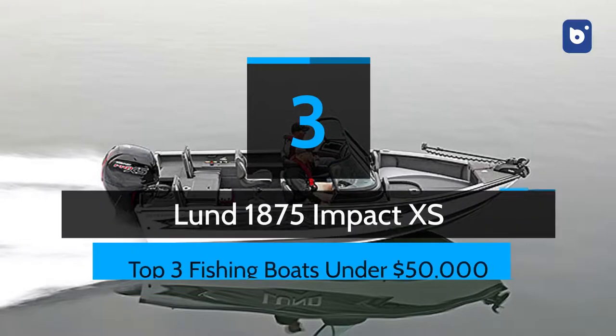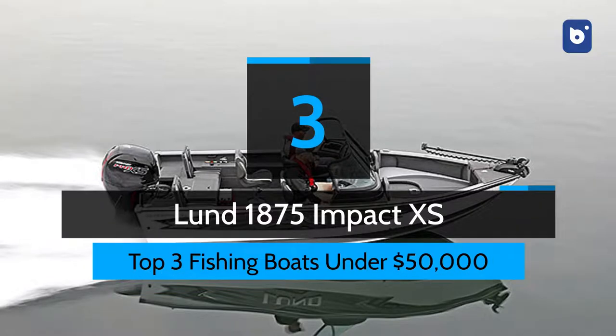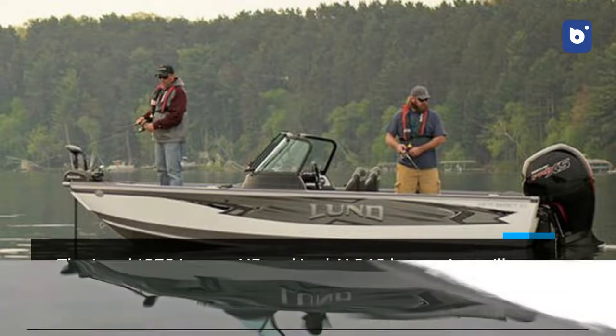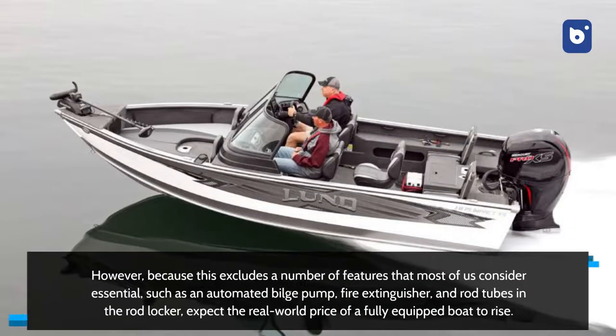Number 3: Lund 1875 Impact XS. The Lund 1875 Impact XS, at its $41,369 base price, will attract walleye sharpies and big water lake fishermen. However, because this excludes a number of features that most of us consider essential, such as an automated bilge pump, fire extinguisher, and rod tubes in the rod locker, expect the real-world price of a fully-equipped boat to rise.